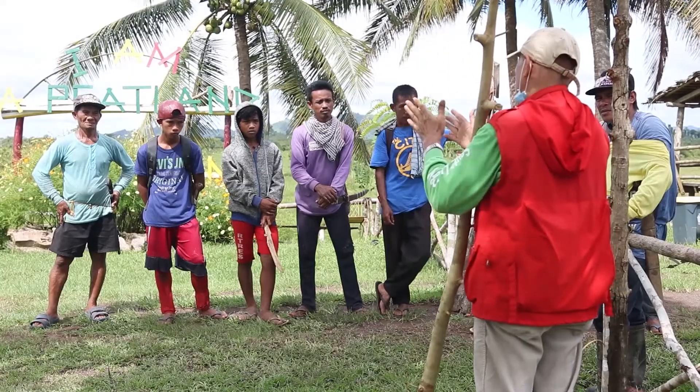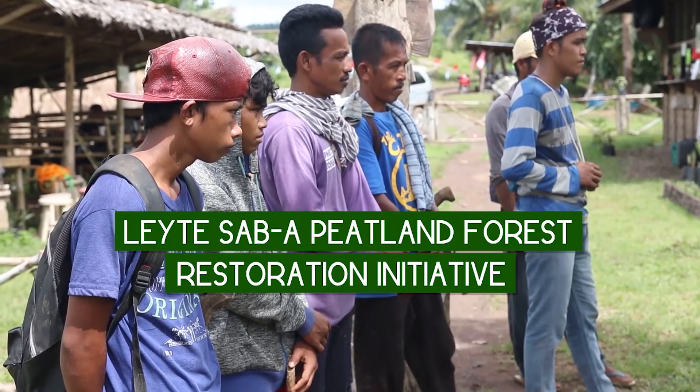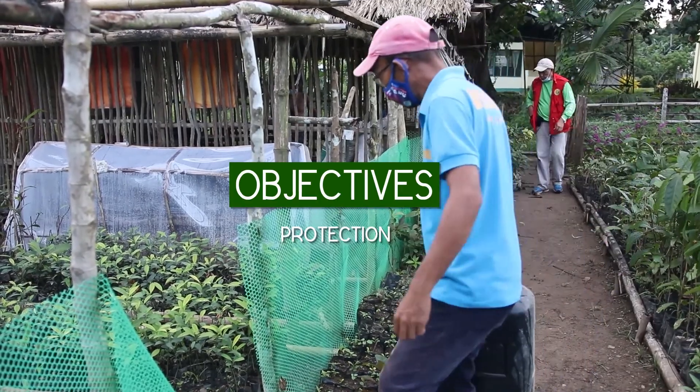The Leyte Sub-up peatland forest restoration initiative is a four-year project supported by Forest Foundation Philippines. The project aims to protect and restore.